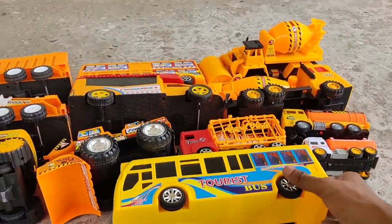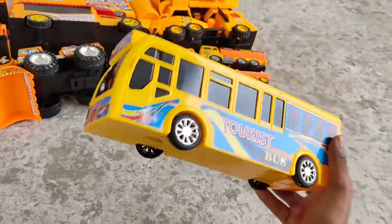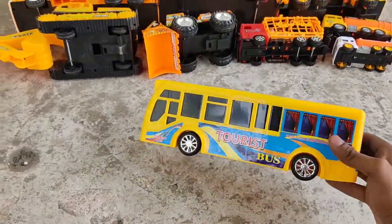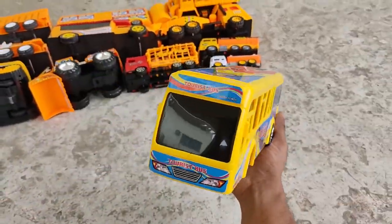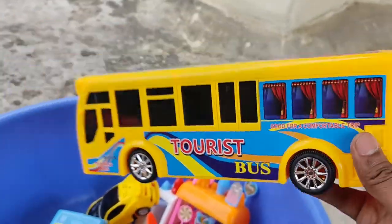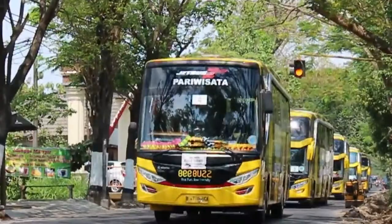Next, a yellow tourist bus — a black and yellow color combination tourist bus. And it's in the bag, steady, steady.